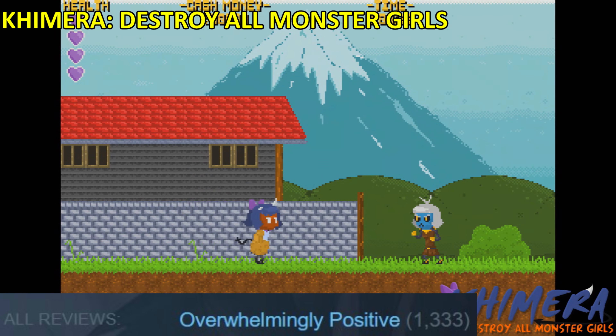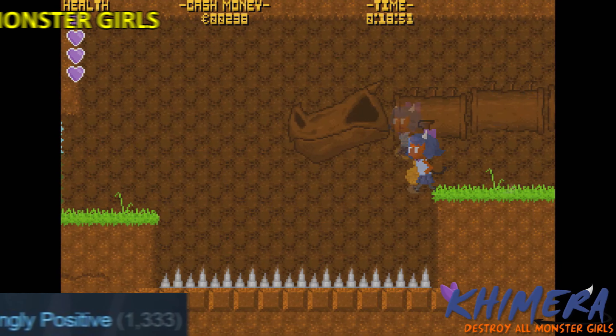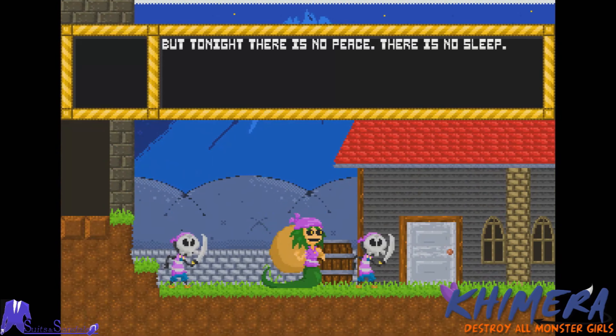Chimera! Destroy all monster girls! But why? It's a pixel art beat-em-up action platformer.